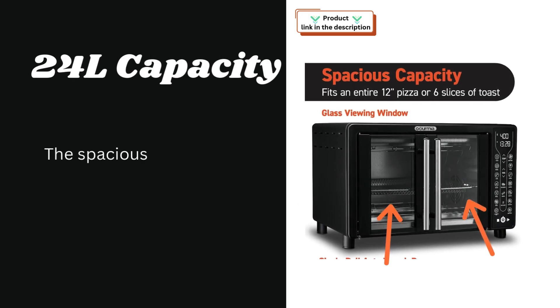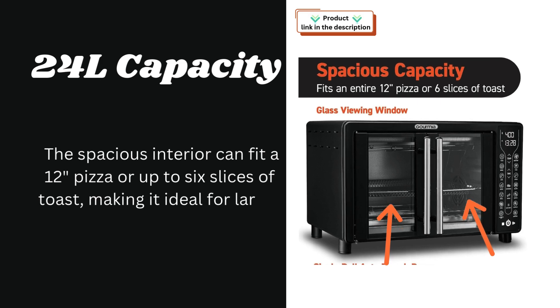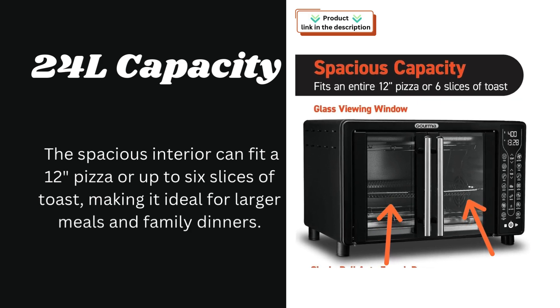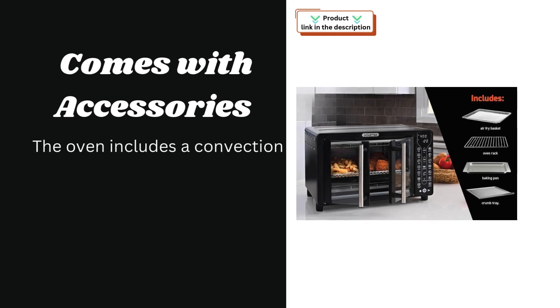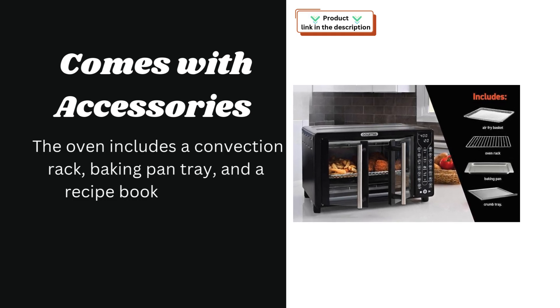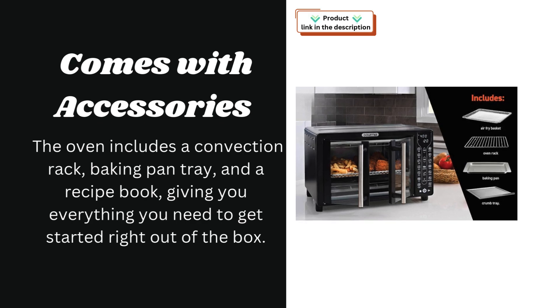With a 24-liter capacity, the spacious interior can fit a 12-inch pizza or up to 6 slices of toast, making it ideal for larger meals and family dinners. The oven also comes with accessories including a convection rack, baking pan tray, and a recipe book, giving you everything you need to get started right out of the box.